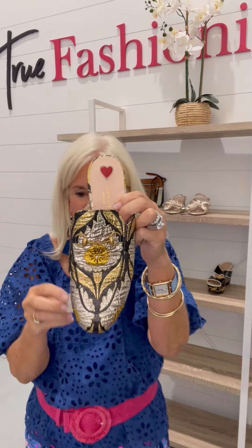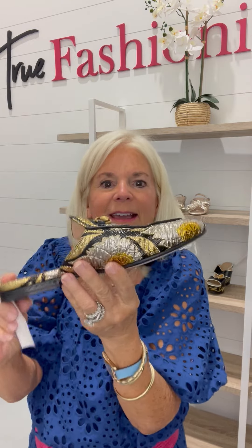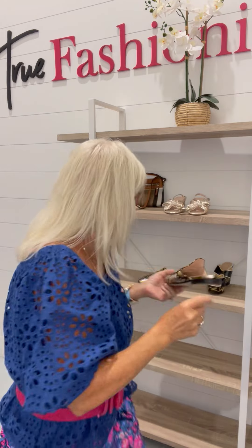Then these Gucci slides with the horse bit. They are size 38. Look at the heart right there — they just have a little bit of love. Absolutely so amazing.